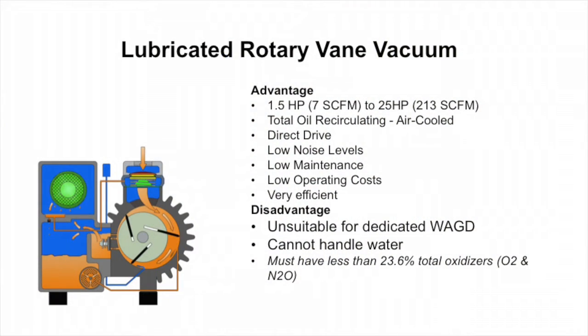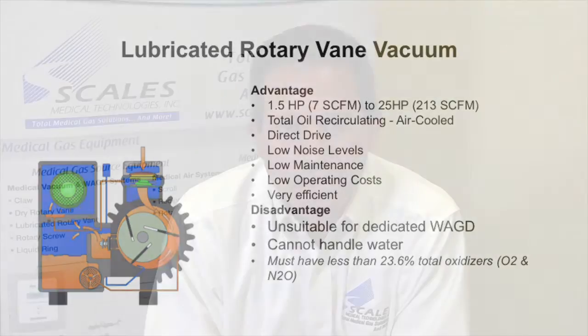Lubricated rotary vane vacuum is good for dual use — vacuum for patients and waste anesthetic gas disposal. It's a good technology when you have combined usage. It's not a good technology if you want to just use it for waste gas because it has oil in it, so it would not be a sole vacuum system for a WAGD application, but it would be good for dual use.